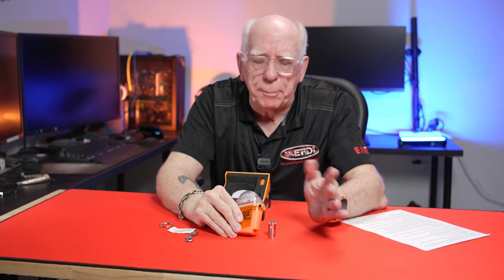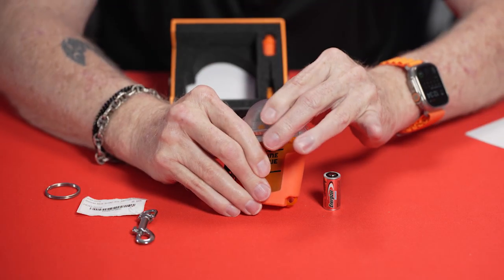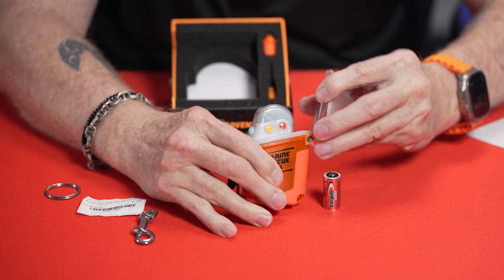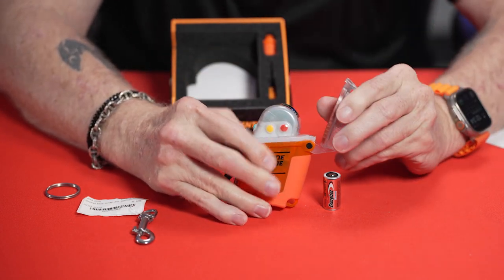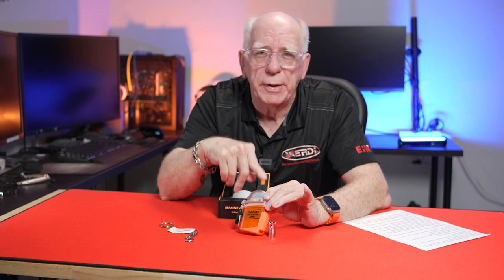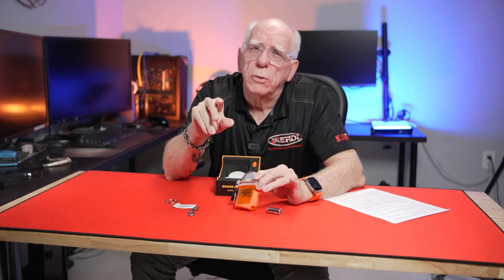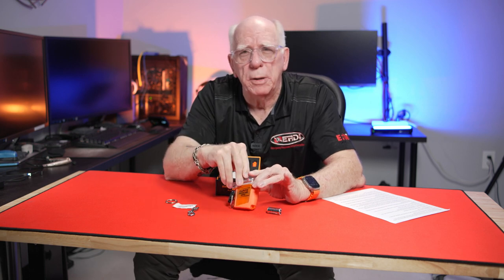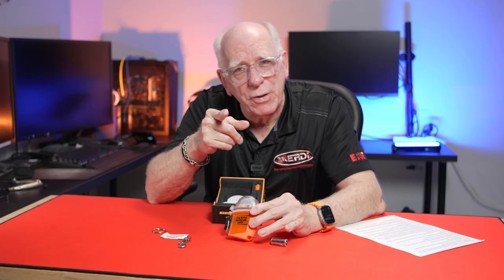What could be simpler? If you needed it, pop it open, push the blue button to turn it on, pull the little cover off, and hold the red button for five seconds. The identification range on this is within five feet. That's a short video about something many times we don't like to think about. Thanks for watching, and dive safe out there.